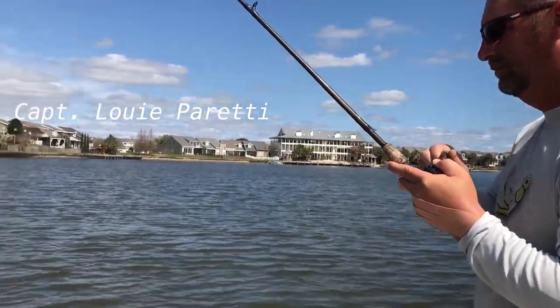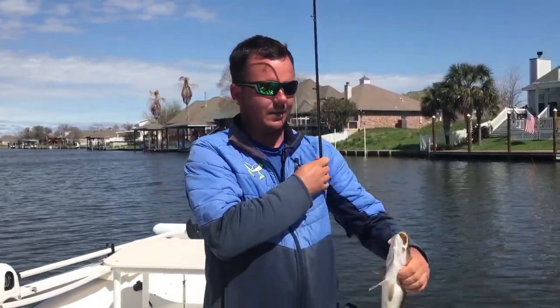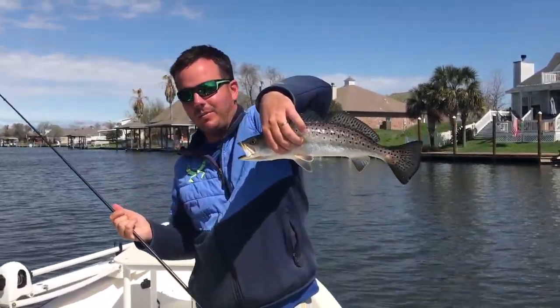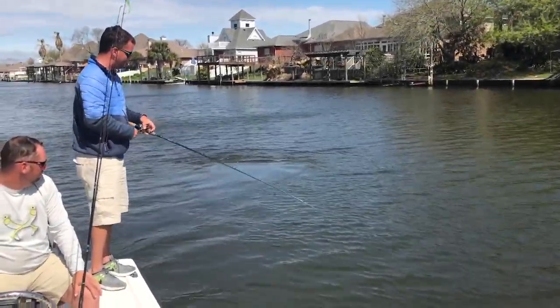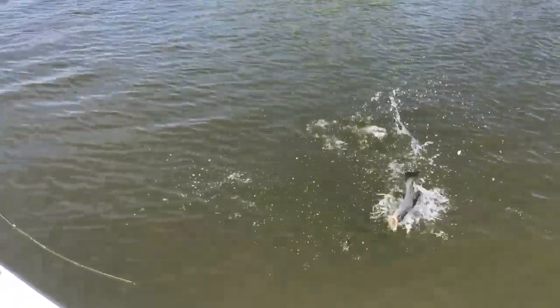Jumping out the water like a bass — speckled bass. Trolling with Mr. Louie Peretti today, simply trolling Matrix Shads on 3/8 ounce jig heads. See if we can put a few nice trout in the box.